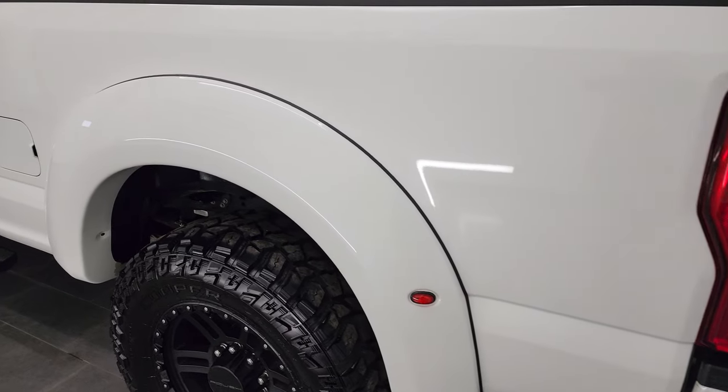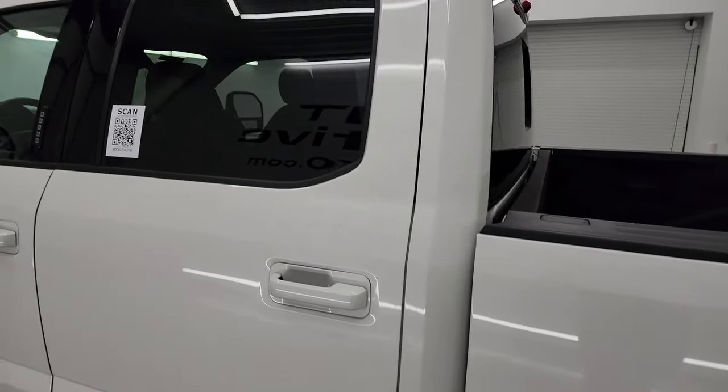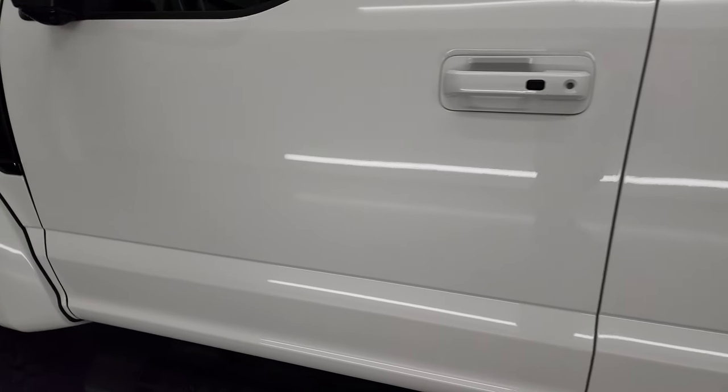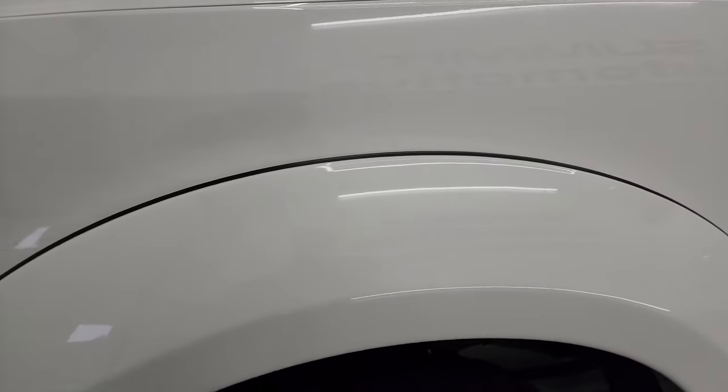As you go down the driver's side, you can see just how nice and reflective that paint is. I didn't see any dents or dings on the box. Cab and doors all look fantastic on this truck, as does the front fender. You get the special fender flares with the Roush package.